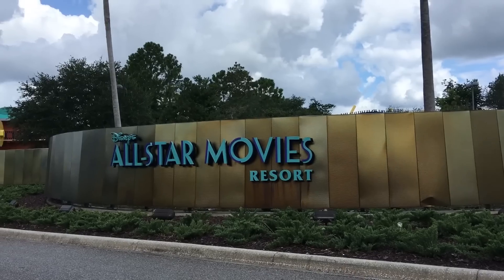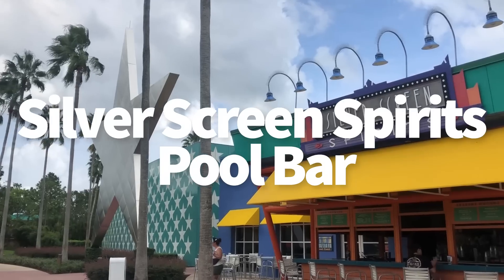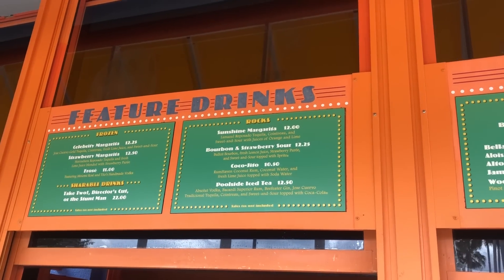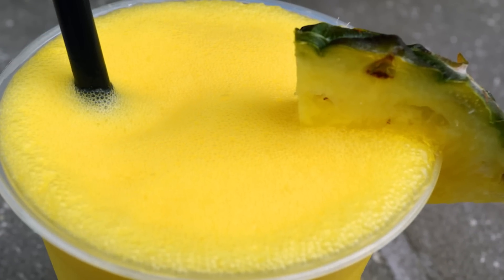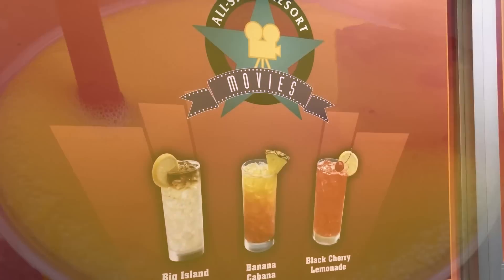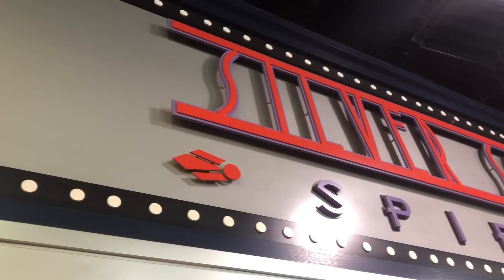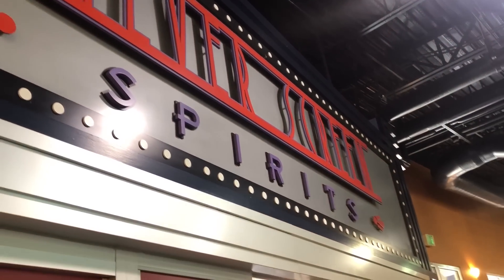We're going to start over at All Star Movies. The smallest location here is going to be the Silver Screen Spirits Pool Bar, out there by that Fantasia pool. Eats and drinks here are going to be basic pool bar stuff — the standard Disney pool bar menu applies here. It'll at least be something to keep you fed and watered while you're doing your laundry, watching the kids, and having a resort day.